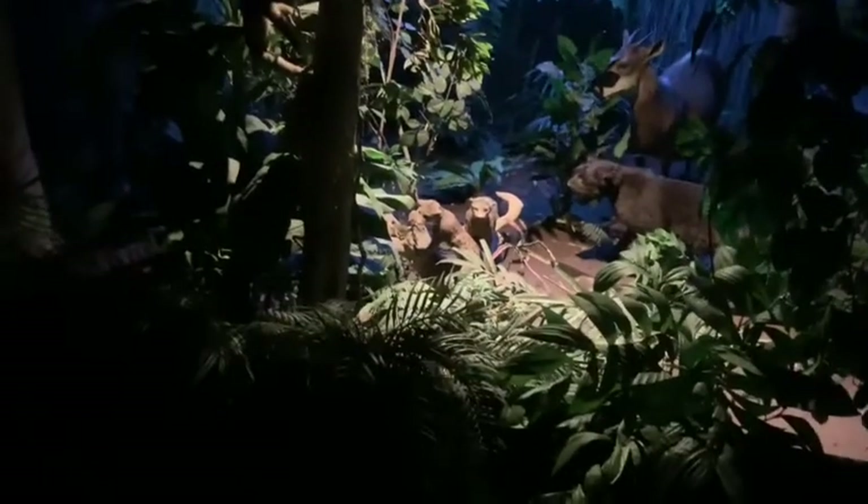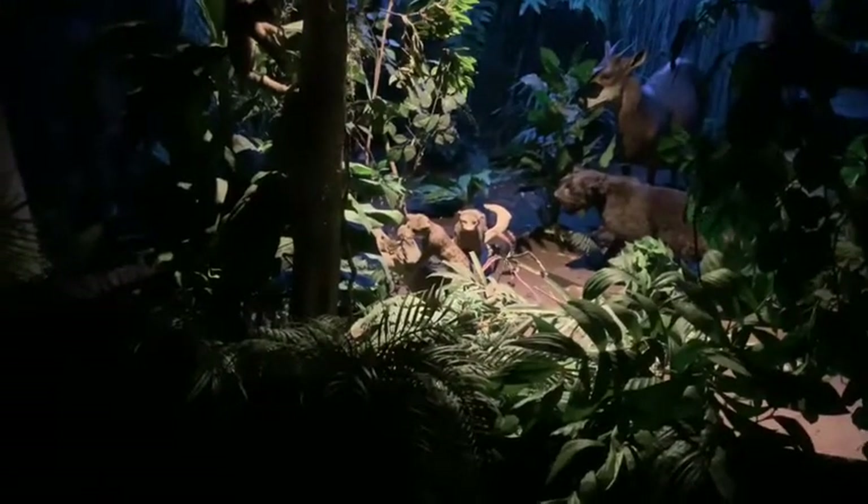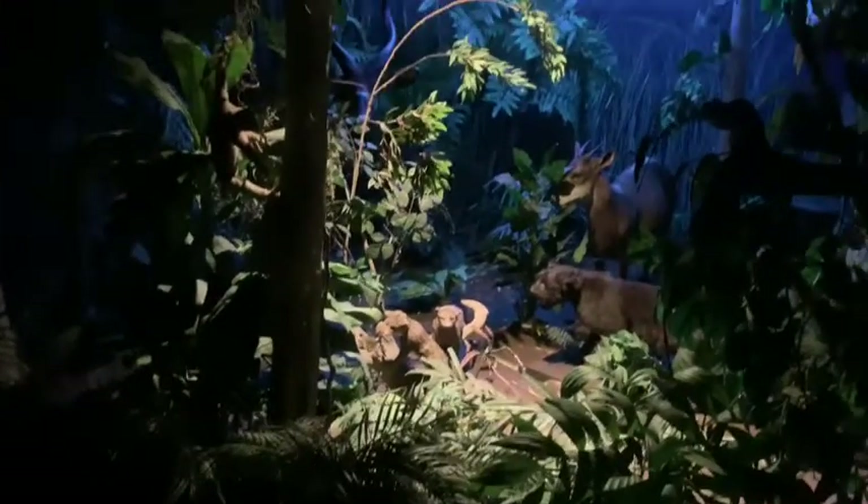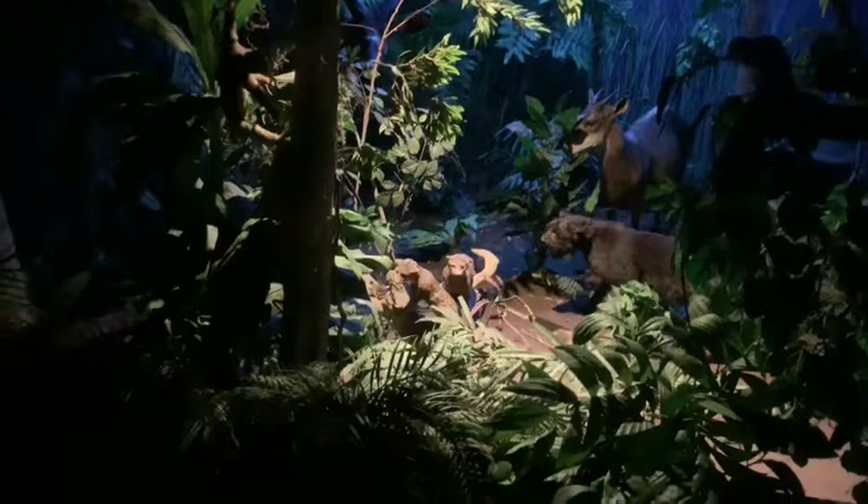The second layer of a rainforest is called the understory. It is comprised of small trees and plants that survive on the limited amount of sunlight that gets through the layers above. Lurking in the low branches are found two of the forest's most successful predators.